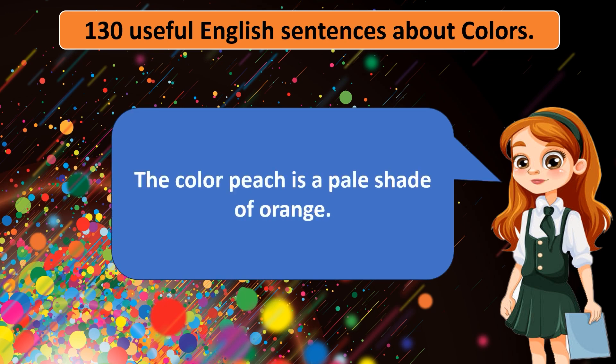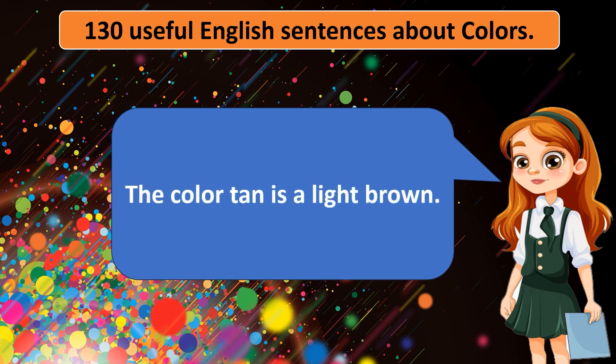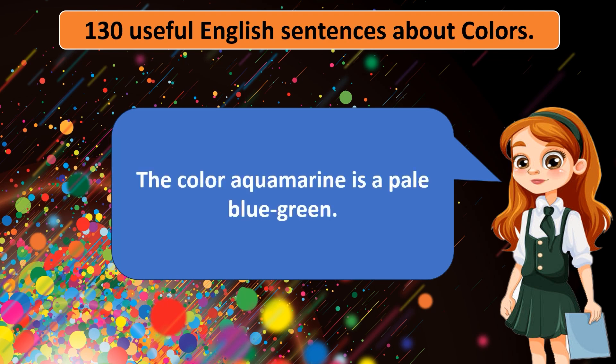The color peach is a pale shade of orange. The color mustard yellow is bold and vibrant. The color tan is a light brown. The color aquamarine is a pale blue green.